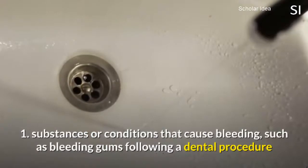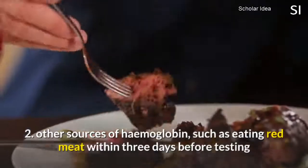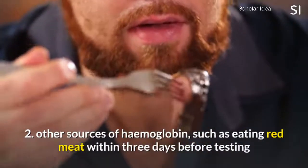1. Substances or conditions that cause bleeding, such as bleeding gums following a dental procedure. 2. Other sources of hemoglobin, such as eating red meat within three days before testing.